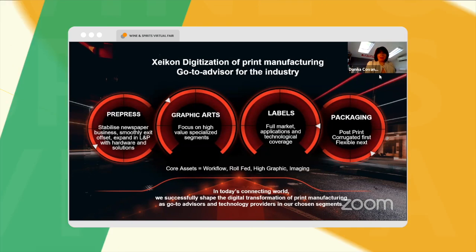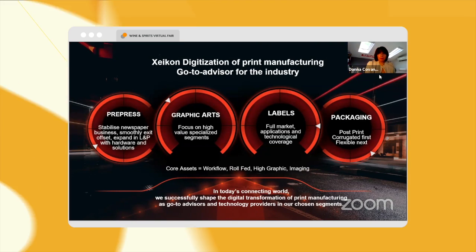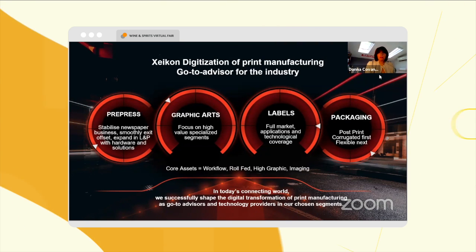The Zycon that Jim and I represent covers the graphic arts market, the label market, and the packaging market, which is what we're here to talk with you about today.